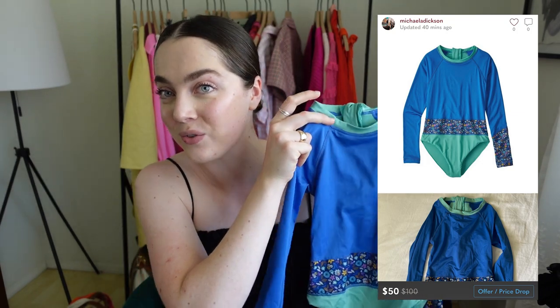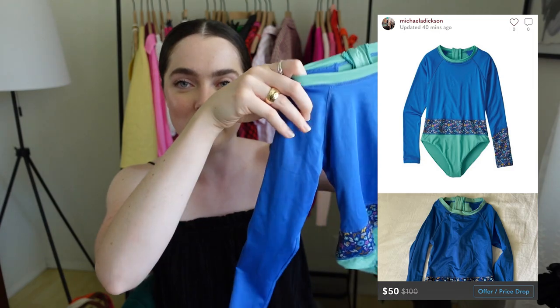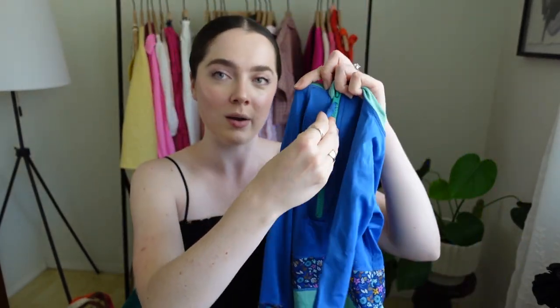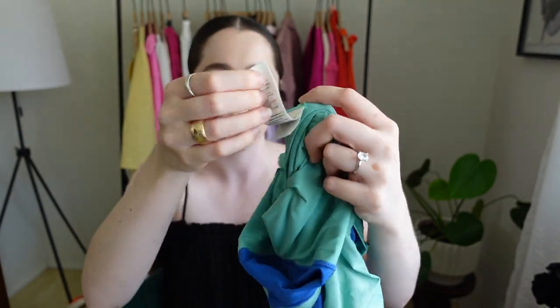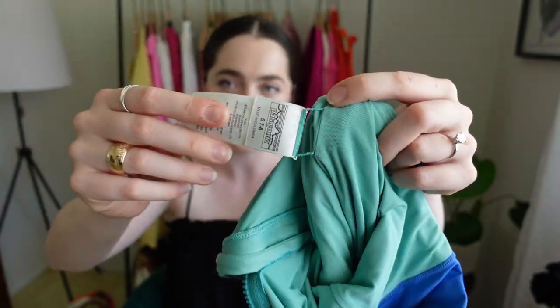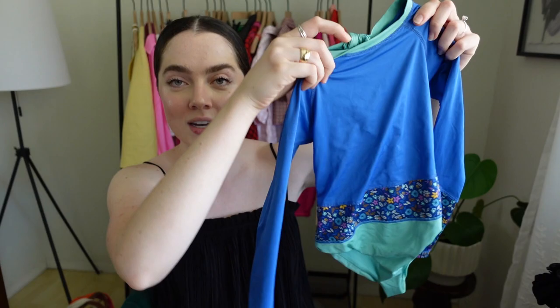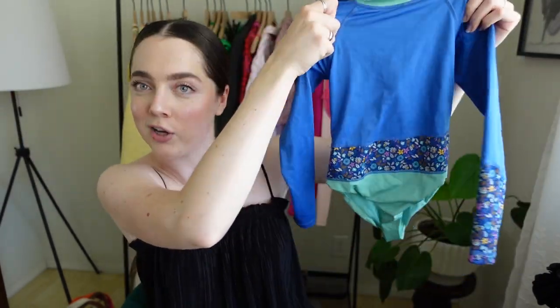I also found a second children's Patagonia — a little swim rash guard with long sleeves. Super cute. It doesn't have the Patagonia logo on the outside — that's on the inside — which is cool because this is pretty new, since a lot of times people cut those off. I was happy to see it, and it'll definitely sell better with that tag attached. It had a stain, but I just used some stain remover and it looks good as new. Somebody donated this — that's insane.